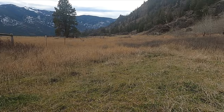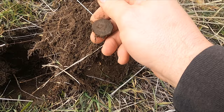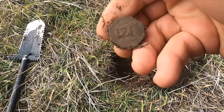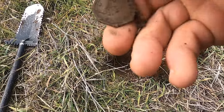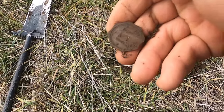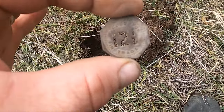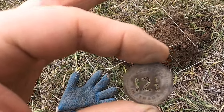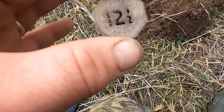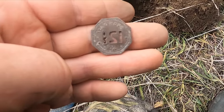Me and Dinwiddie are out doing an old home site. My very first dig and I got a token — it's in beautiful shape. That is such an awesome token. The 12 and a half cents — that's one bit, I've been told. It says 'good for 12 and a half cents in trade' and the back says 'Idle Hour.'